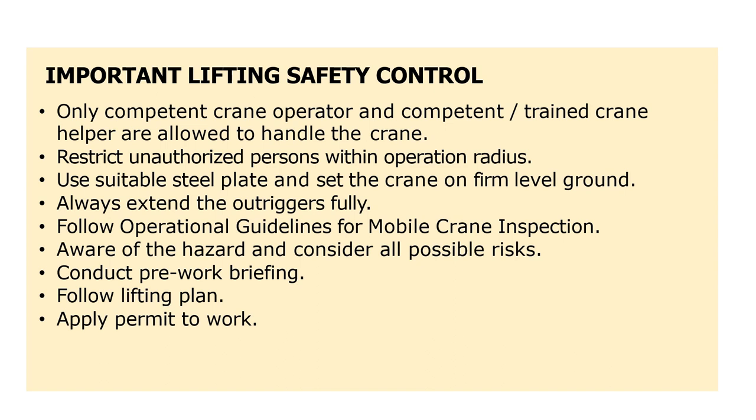Important lifting safety controls. Only competent crane operators and competent or trained crane helpers are allowed to handle the crane. Restrict unauthorized persons within the operation radius. Use suitable steel plates and set the crane on firm level ground. Always extend the outriggers fully. Follow operational guidelines for mobile crane inspection. Be aware of hazards and consider all possible risks. Conduct a pre-work briefing. Follow the lifting plan. Apply a permit to work.